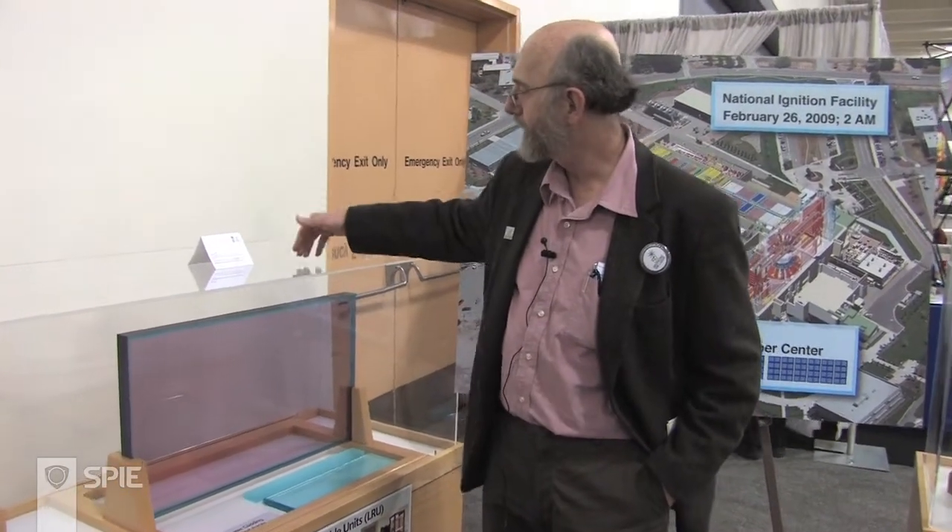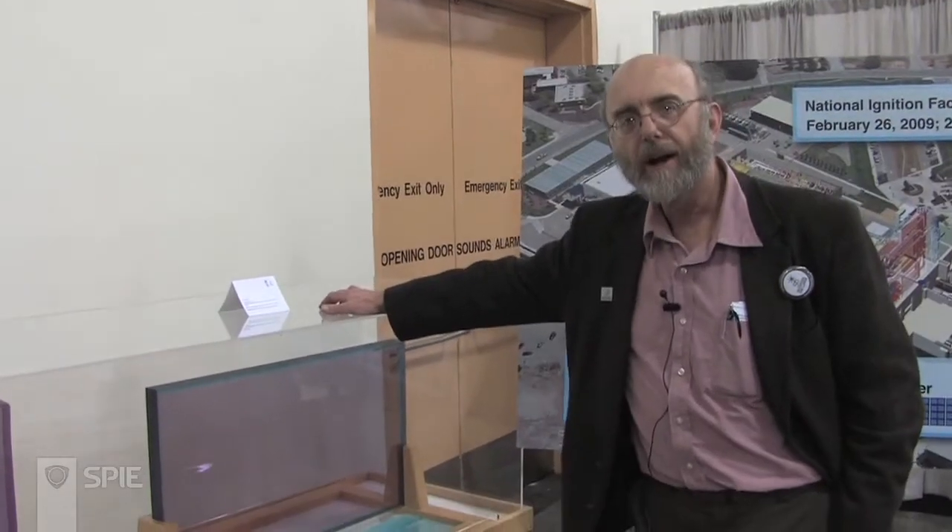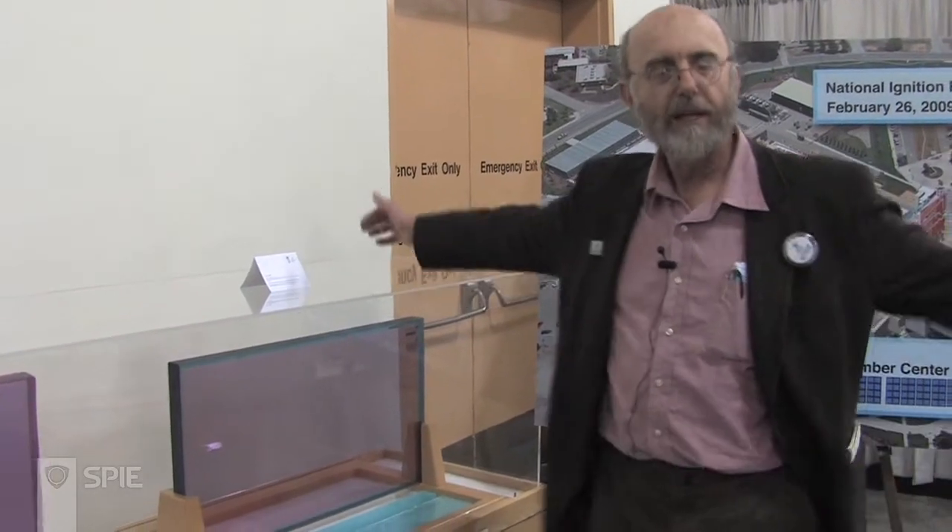The light from an oscillator passes through a series of these glass amplifiers. There are 192 parallel chains of these glass amplifiers which all focus the light down to a single small millimeter-scale target. If you compare the size of NIF, occupying a huge building, to Ted Maiman's laser which you could hold in the palm of your hand, you see how far laser technology has gone in 50 years.